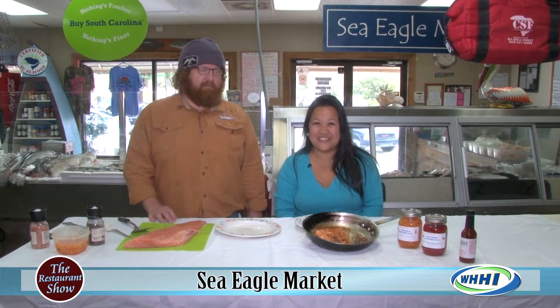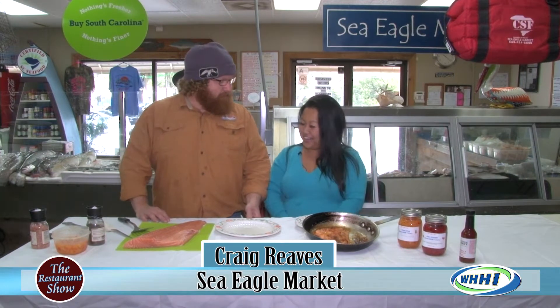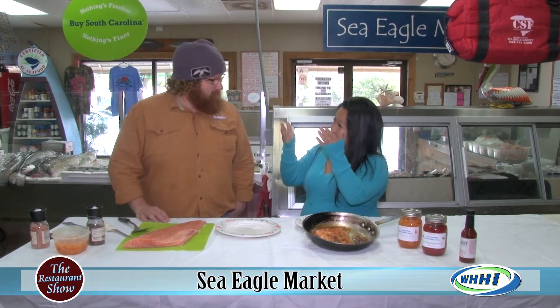Hey everyone, welcome to the restaurant show. We are out here in beautiful Beaufort at the CEO market with Captain Craig Reeves. Good morning — doing well!